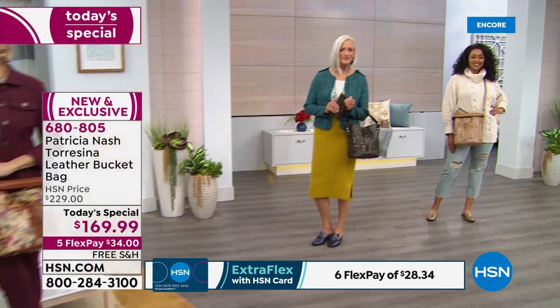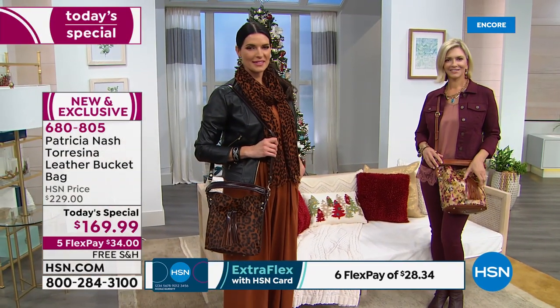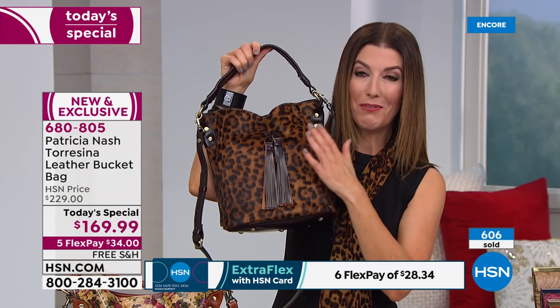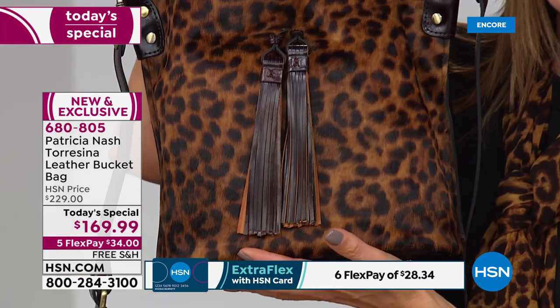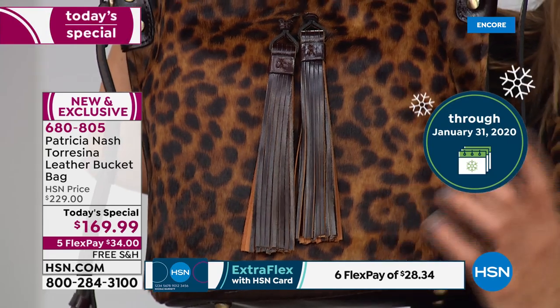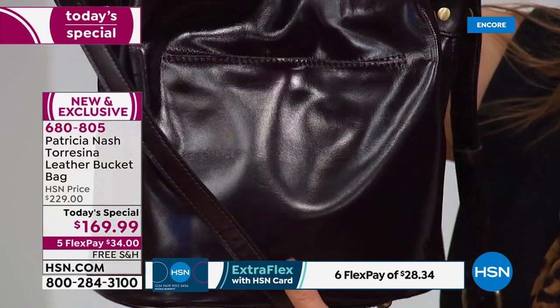One day only to get a lot of gorgeous leather in a beautiful bucket-style bag. Five flexible payments — five months to pay off interest-free. We're also taking care of shipping and handling tonight. And there are extended holiday returns: you have until January 31st for a full money-back guarantee, so you can set it aside or put it under the tree with confidence.